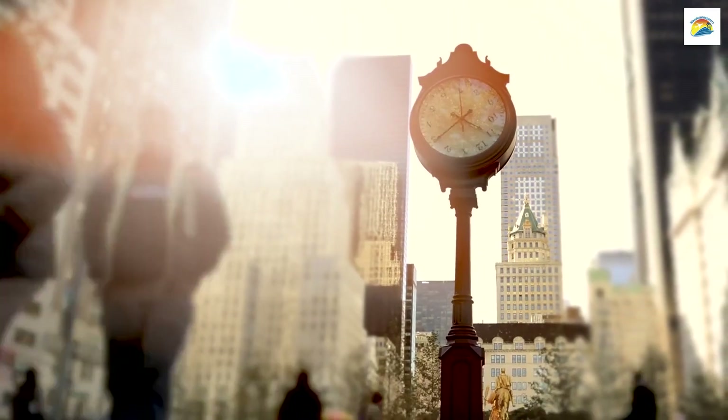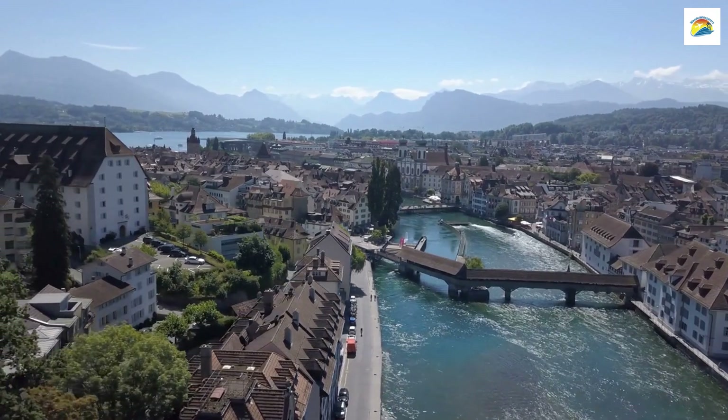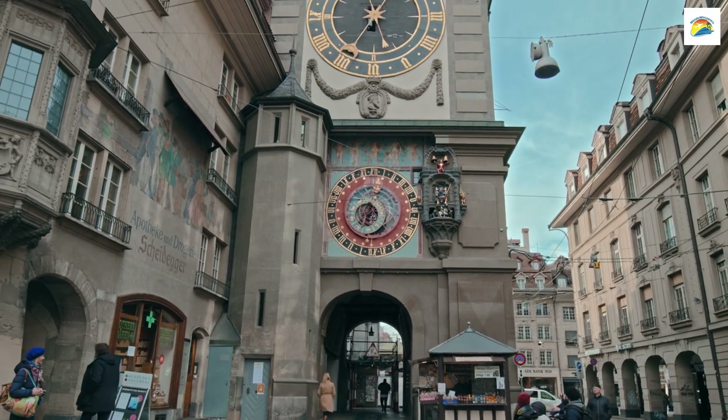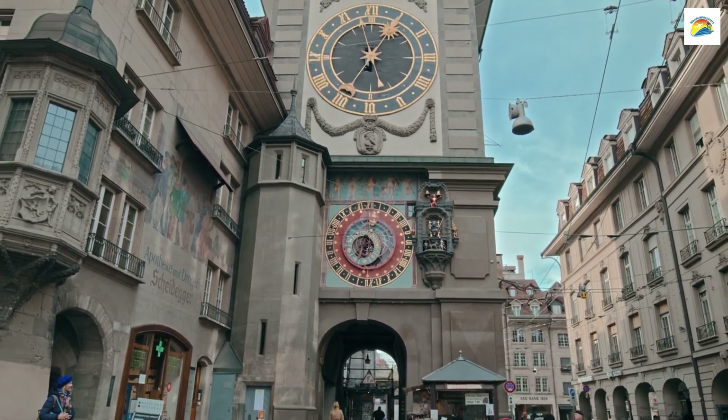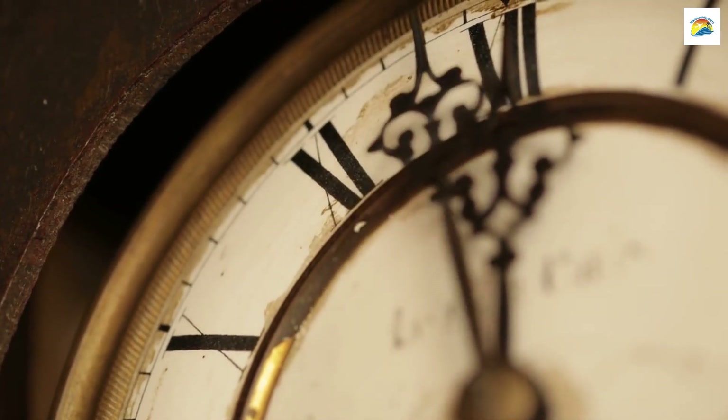Lucerne boasts the Musig Wall, a well-preserved medieval rampart with nine towers. The Zeit Tower houses the Musig Wall Clock, one of the oldest working clocks in Europe. It chimes one minute before all other city clocks, and you can even set your watch by it.